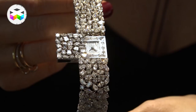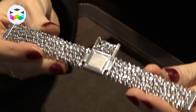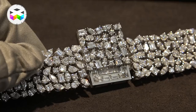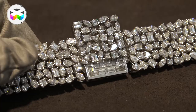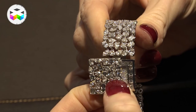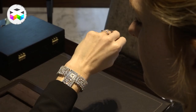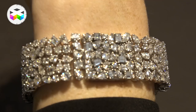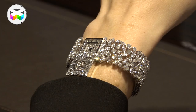Number two: the high jewelry secret watch from Graff, which doesn't have one specific name but is one of their latest releases. It is set with over 35.7 carats of diamonds in total, including marquise-cut diamonds, oval diamonds, brilliant-cut, and emerald-cut. When you open just a little side panel on the dial you can read the time, and when you close it up it's simply a regular diamond bracelet — with that substantial width on the wrist — making it both a high jewelry piece and a bracelet at the same time.